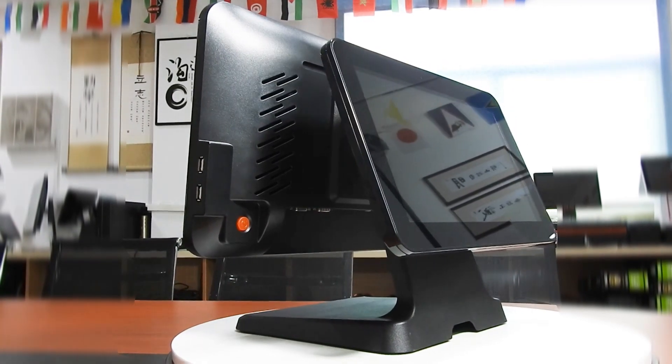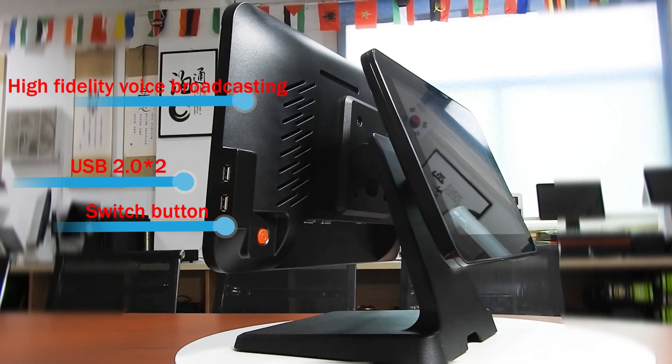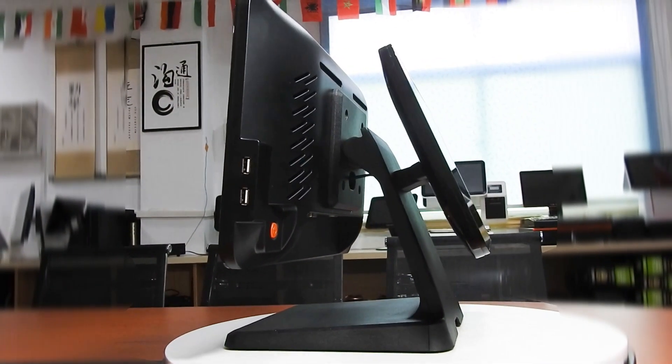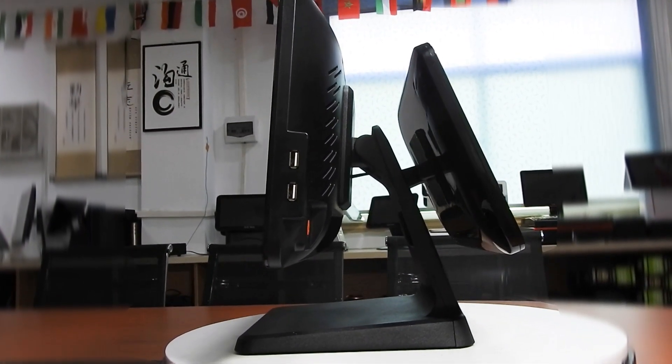Dual screen interaction with HD touchscreen. 15.6 inch dual large screen, sensitive operation, not easy to touch by mistake, improving cash register efficiency.